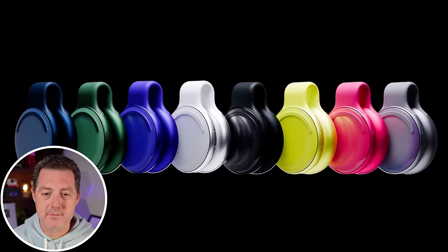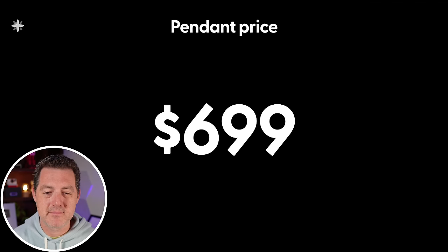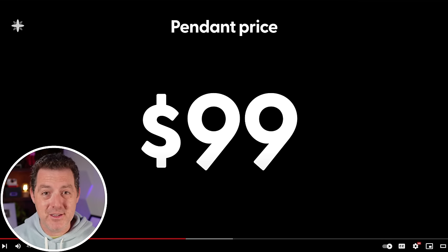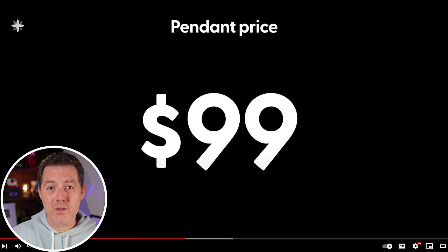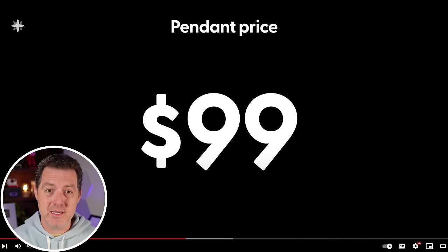How much will the pendant cost? The video does a fun bit — first showing $699, then dropping the six to reveal just $99. That is a direct shot at the AI pin, which costs $700 — a price point I wasn't even willing to pay despite reviewing AI products for a living. At $99, far more early adopters will try it, provide feedback, and the team can iterate at a much more rapid clip.